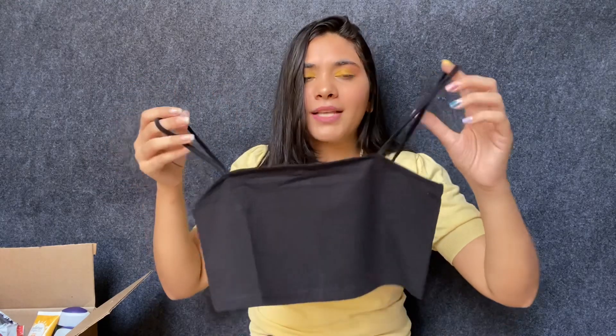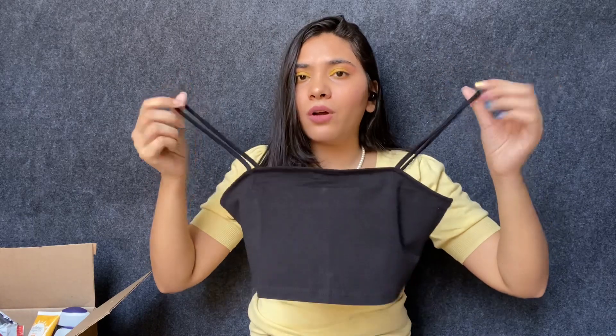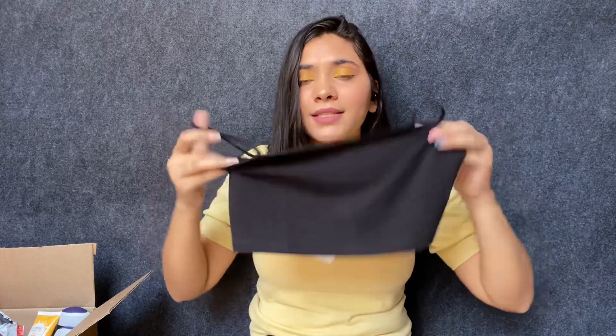Moving on, I got this cropped spaghetti top and this is how it looks. I really wanted a simple spaghetti top for myself — these are all classics. As you can see, I've opted for all muted and classic colors, nothing fancy at all. I really like the quality and the fit is just amazing. This is in size medium.